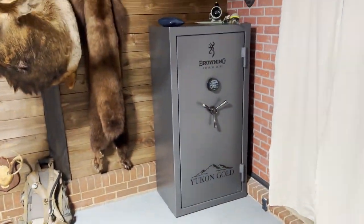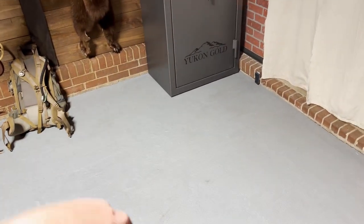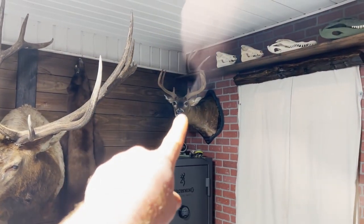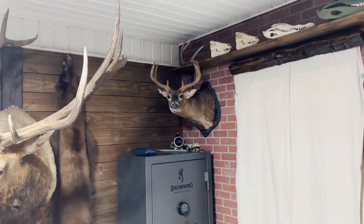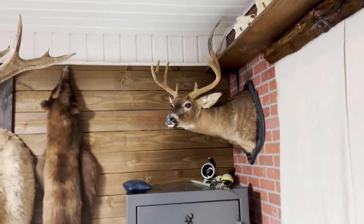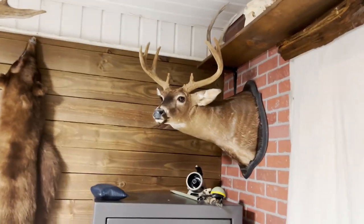I bought a gun safe, which was important. I bolted it to the floor — it's a concrete floor, so I drilled all the way through and ran some big lags in there to bolt it down. That is the only buck I've ever killed on opening day in South Carolina in the Lowcountry. It's an eight-point, in velvet, 19½ inches wide — a great buck.